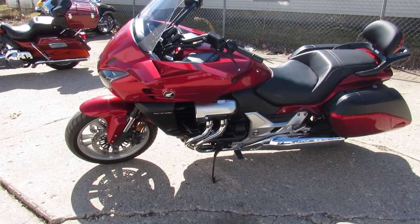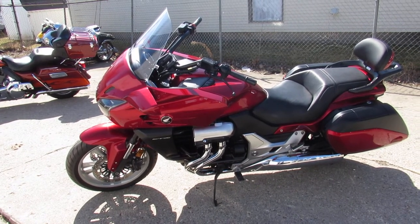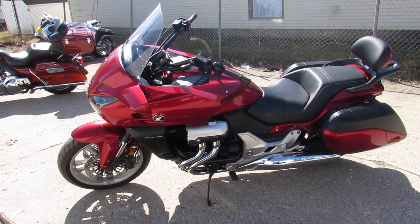You guys can buy with confidence on this good-looking 2014 CTX 1300. Visit our website at approvalpowersports.com — guaranteed financing.